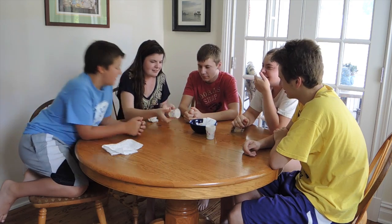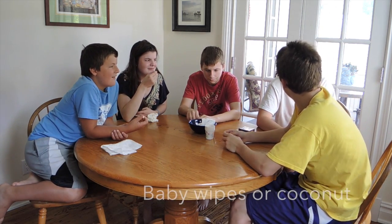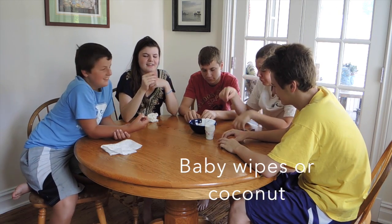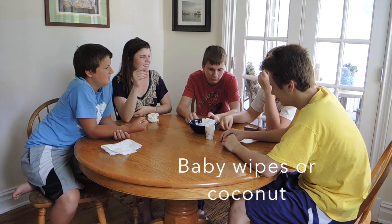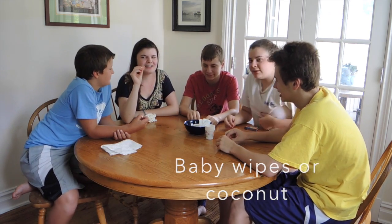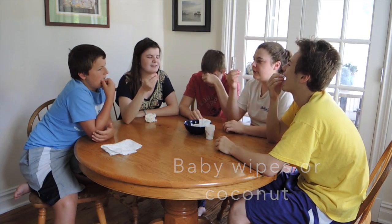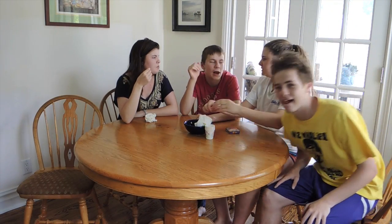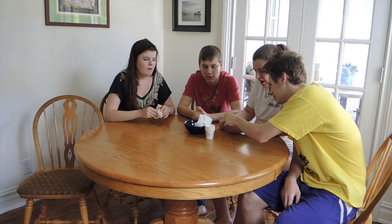Okay, this is our last one and it's all white. Baby wipes or coconut — that's really hard to distinguish. The rotten egg — oh god, don't smell it. Smells like moldy. Okay, this is our last one. Ready? Baby wipes or coconut? It's like coconut. Baby wipes. Oh my god, they're all in the room. I got baby wipes. I got coconut. I got coconut. I got coconut water.